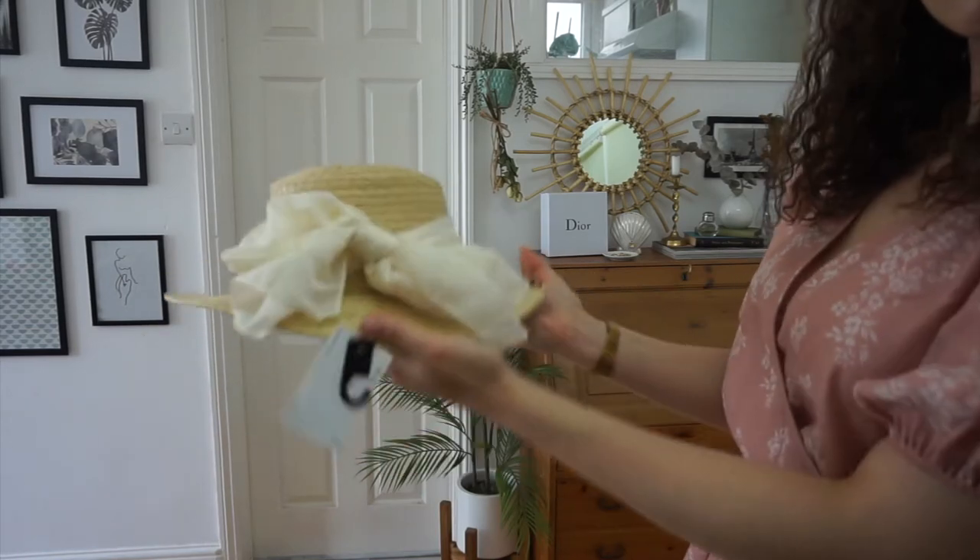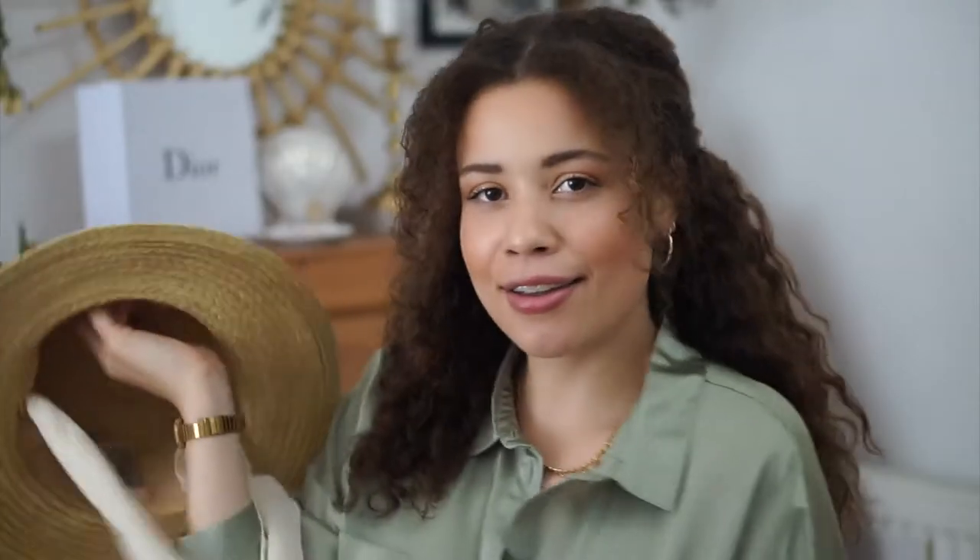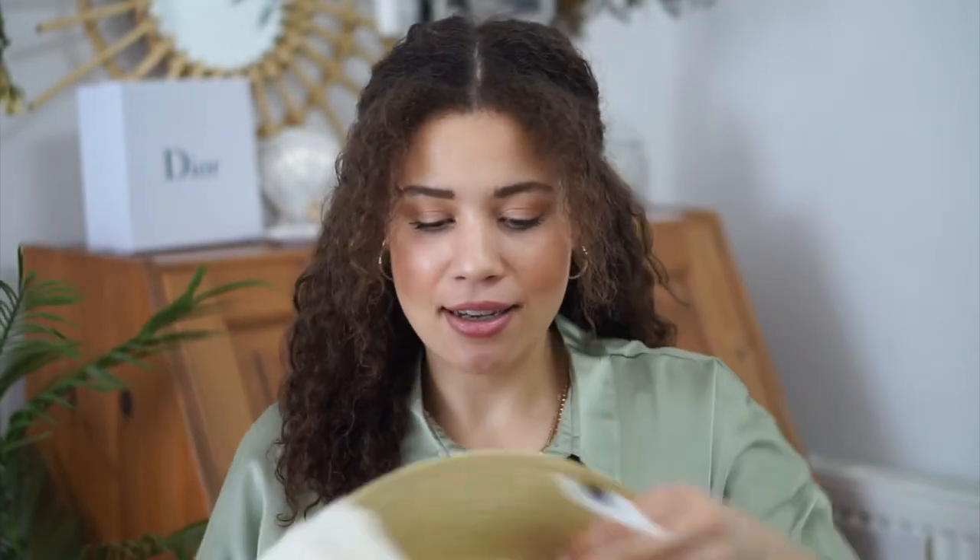I also picked up this straw hat which I think is so cute. It was only £12 and it comes with a tie-around bit so you can wear it hanging off your back — you know those cottage core pictures? I love it. I'm really excited about this, though I haven't tried it yet. I've got a hair bow on the back so it might not sit on my head. Let's hope it fits, otherwise it might just be a prop. I also think it'd be really cute hanging on a wall for boho vibes.